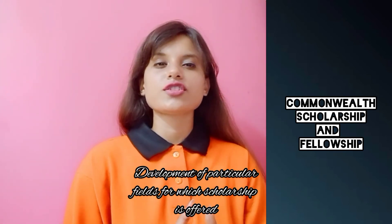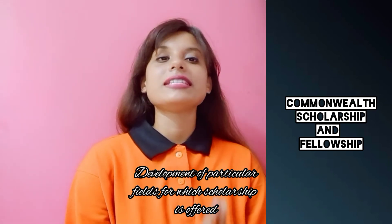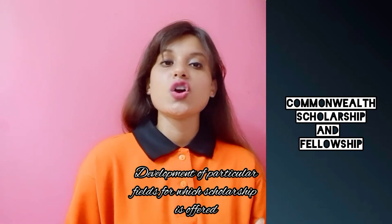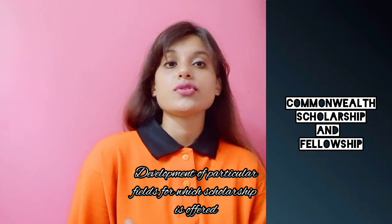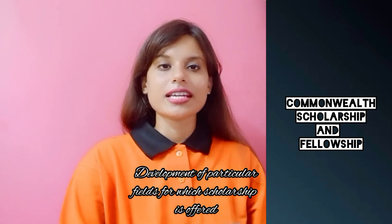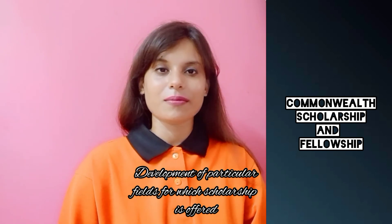All Commonwealth scholarships funded by the Foreign, Commonwealth and Development Office (FCDO) are offered under six CSC development themes: science and technology for development; strengthening health systems and capacity; promoting global prosperity; strengthening global peace, security and governance; strengthening resilience and response to crisis; and access, inclusion and opportunity. There is no restriction on what you can study, but the Commonwealth Scholarship Commission gives priority to applicants whose studies are most relevant to these development criteria.